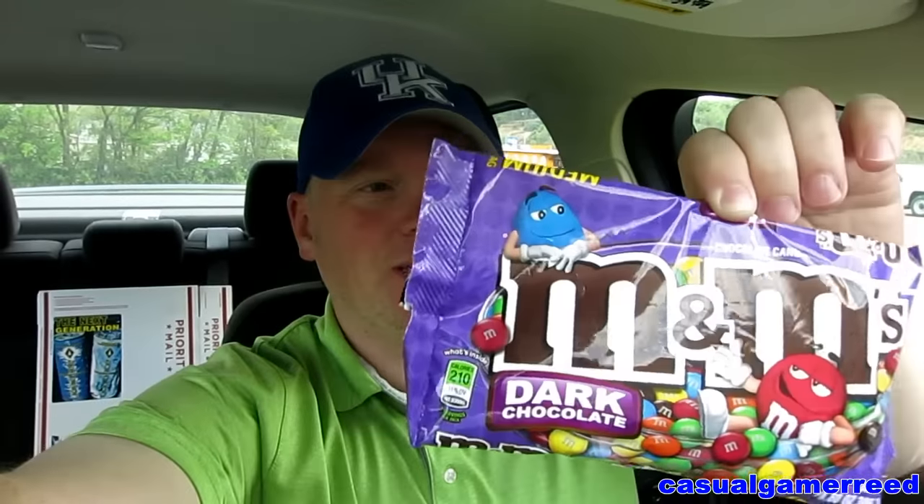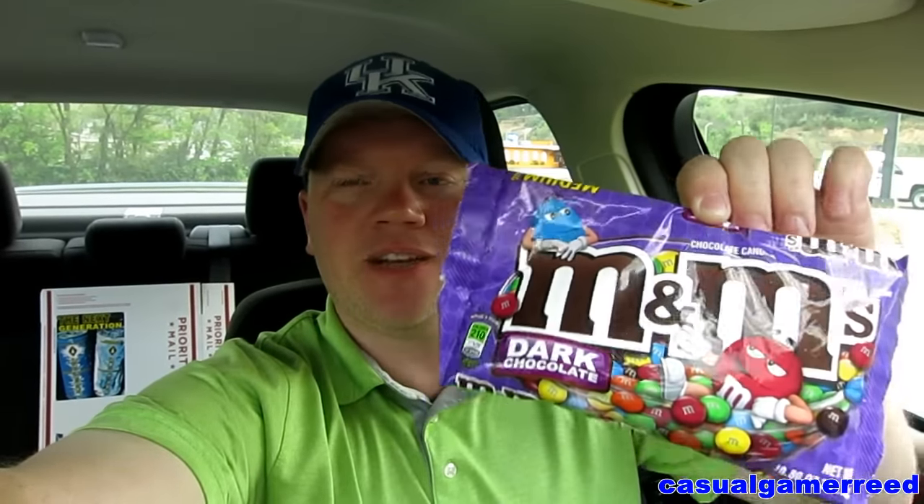Alright guys, it's Reed here once again. It's time for another exciting product review from YouTube's only straight edge food product reviewer. Today we have the M&M's Dark Chocolate. I've been looking for those new M&M's and the only ones I could find were the chili nut, so I decided to go ahead and buy a bag of these. Never had the dark M&M's and I was like, sounds like a win, so we're going to review the M&M's Dark Chocolate.